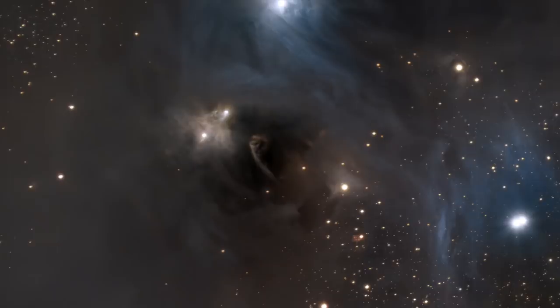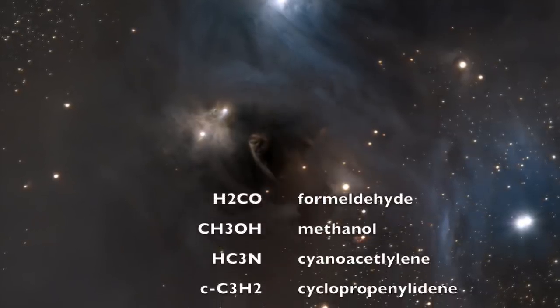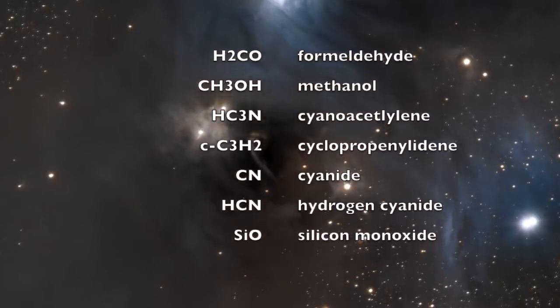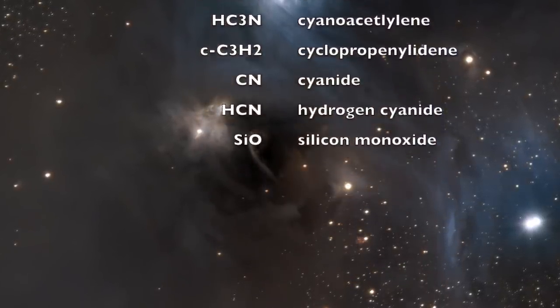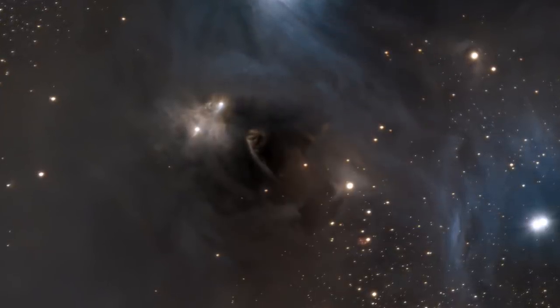The molecular cloud isn't just carbon and a little bit of hydrogen — it's really quite rich. It has everything you need to create a new world: it has formaldehyde, methanol, cyanide, hydrogen cyanide, silicon monoxide, and much more.